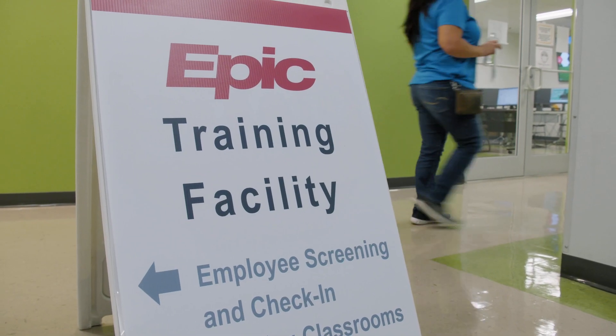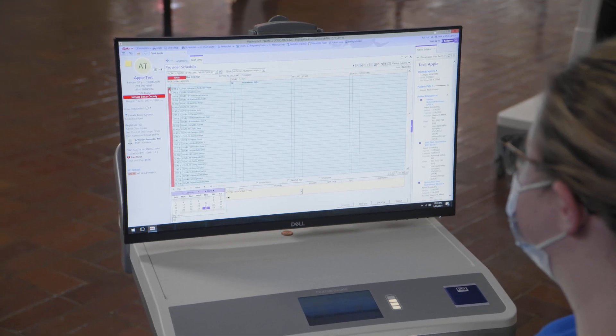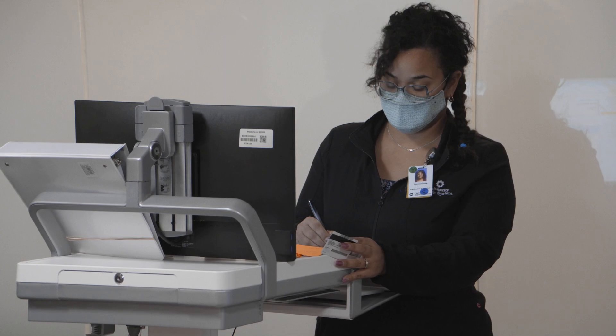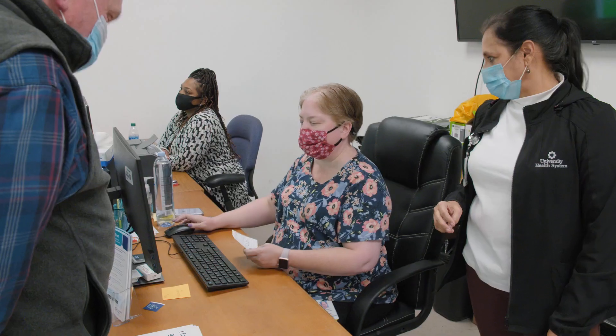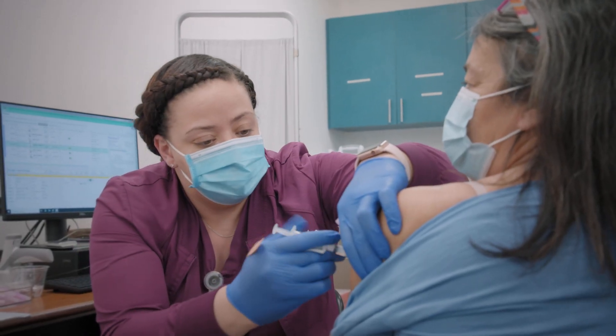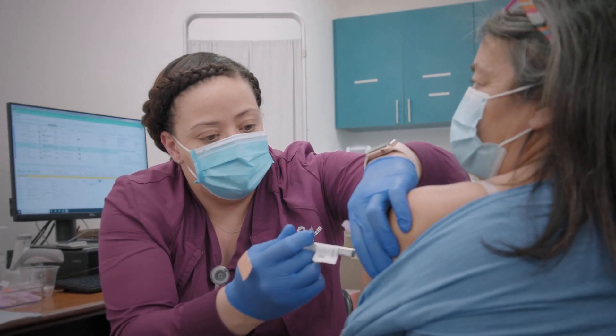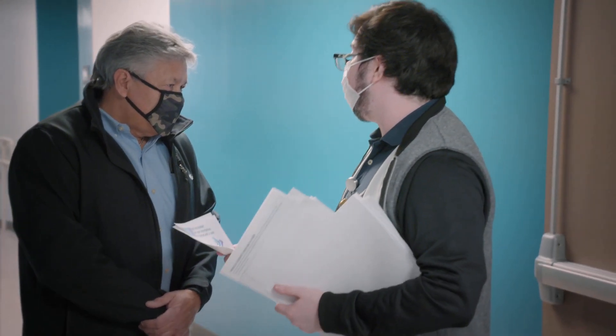Phillips' IT team created an online and over-the-phone scheduling program. Through the EPIC electronic health record system, they booked 10 people every five minutes, only signing up the number for whom they knew they would have vaccine. By day one, Phillips had created an assembly line of sorts to keep people — his customers — moving.